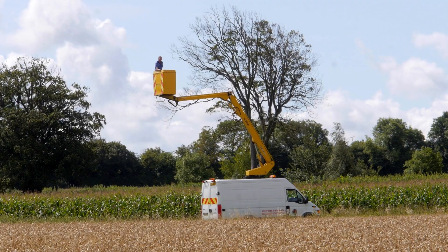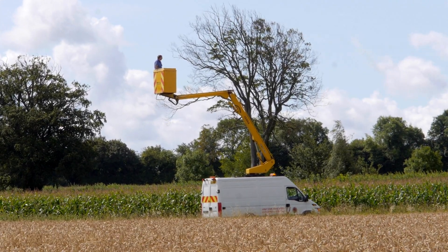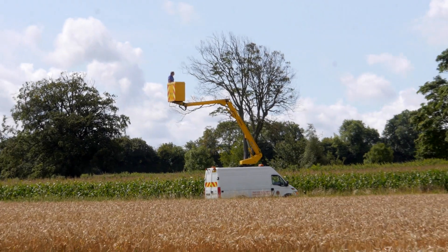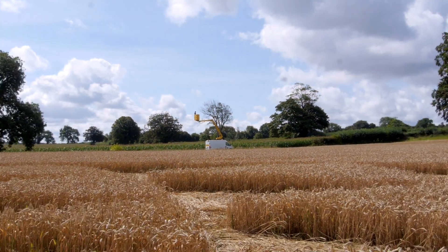Fortunately, on the way into the formation, I met up with a farmer who was standing at the gate. He's collecting £2 per head entrance fee to come into the formation. I'm sure this will make the Crop Circle community very happy that they can gain access to this formation.